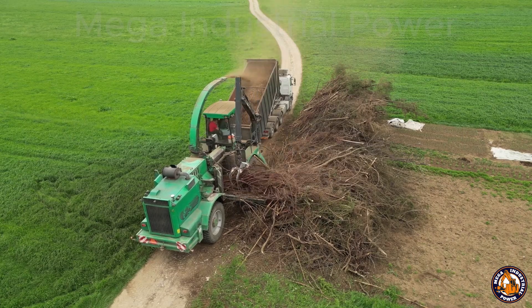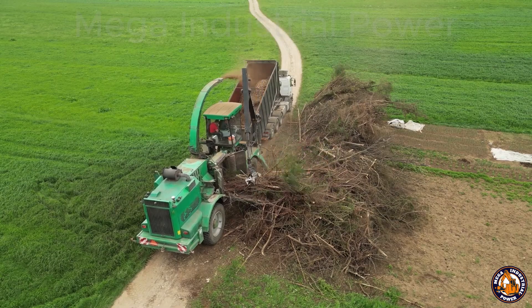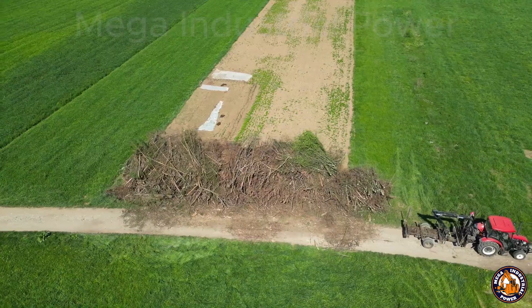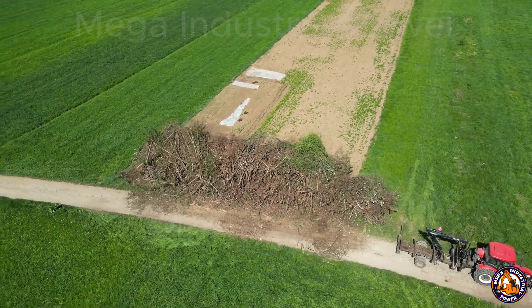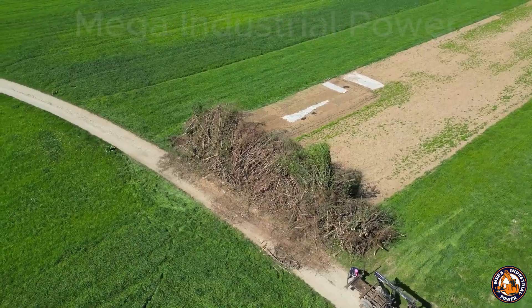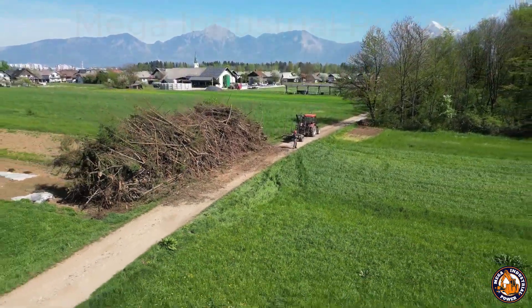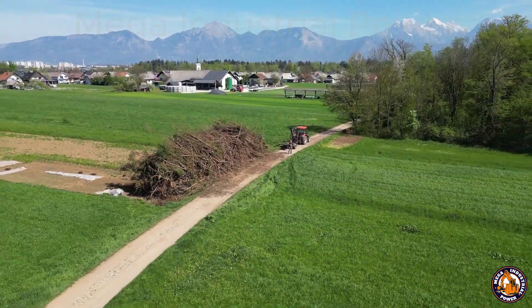Take a look at this. What do you see? A pile of junk? Not quite. What you're actually looking at is a gold mine. All those dry branches, dead tree limbs, leftover wood from the fields — they might look useless, but they're full of value, and with the right machine they can be turned into money.